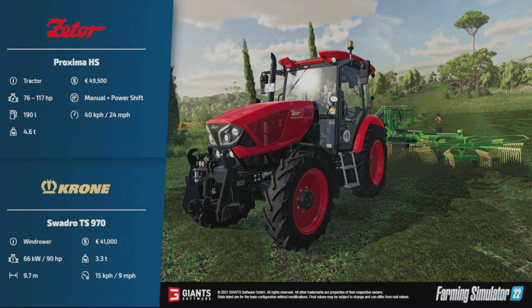Next we've got the Zetor Proxima HS tractor — 49,500 to buy, 76 to 117 horsepower, putting it in the medium-ish, still fairly small size. Manual and powershift gearbox, runs at 40 kilometers an hour, 24 miles an hour. There's a weight thing on there I need to dig into a little bit deeper.